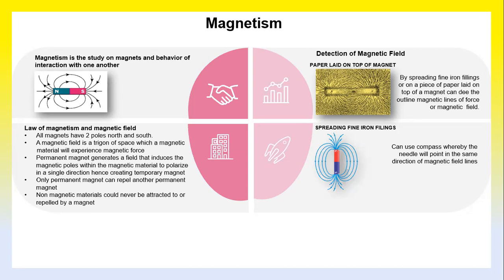Only a permanent magnet can repel another permanent magnet. Non-magnetic materials could never be attracted to or repelled by a magnet. For the detection of magnetic fields, one example is spreading fine iron filings on a piece of paper laid on top of a magnet — you can see the outline of the magnetic lines of force. Another method is using a compass, whereby the needle will point in the same direction as the magnetic field lines.